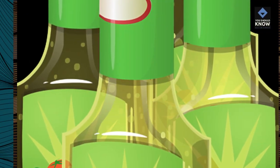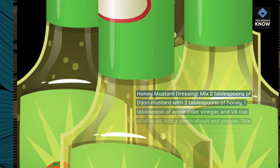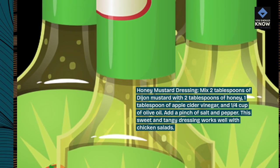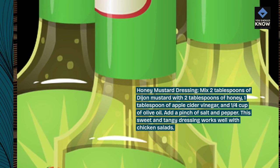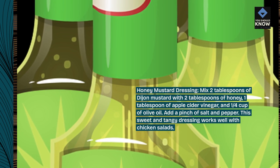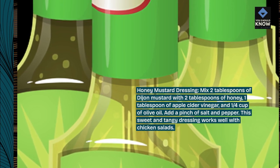Honey mustard dressing. Mix 2 tablespoons of Dijon mustard with 2 tablespoons of honey, 1 tablespoon of apple cider vinegar, and 1/4 cup of olive oil. Add a pinch of salt and pepper. This sweet and tangy dressing works well with chicken salads.